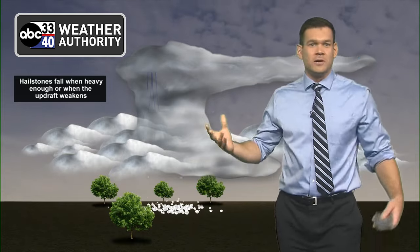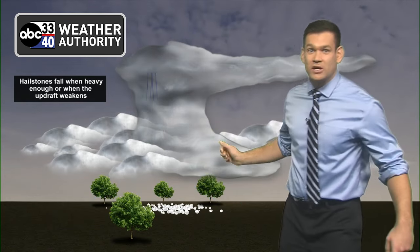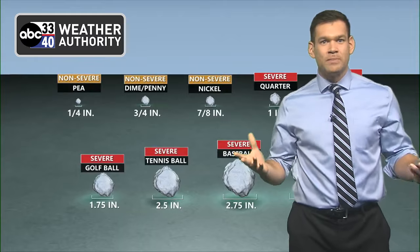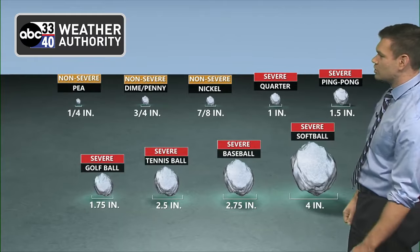Eventually they get to a certain size where they can no longer stay in the atmosphere. Imagine a softball-sized piece of ice — it can no longer be sustained by updrafts, so it falls out of the cloud. As it falls, it typically melts. Once it gets to the ground, it's measured by its size. Severe criteria is quarter-size or larger.